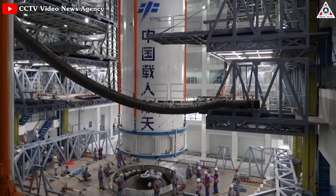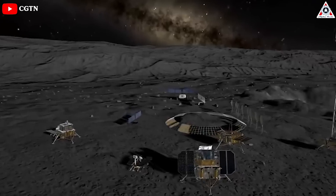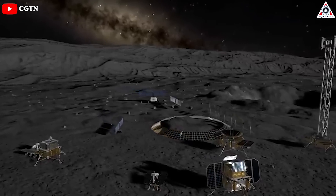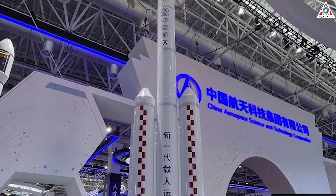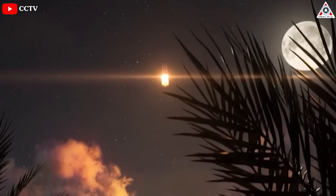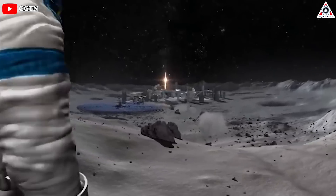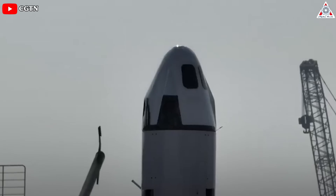The change in direction means delays in acquiring the rocket's capabilities, which could delay the country's planned International Lunar Research Station project. China is also developing the Long March 10, which could have a first flight in 2027 and could, with a pair of launches, be able to send a crew to the lunar surface before the end of the decade.